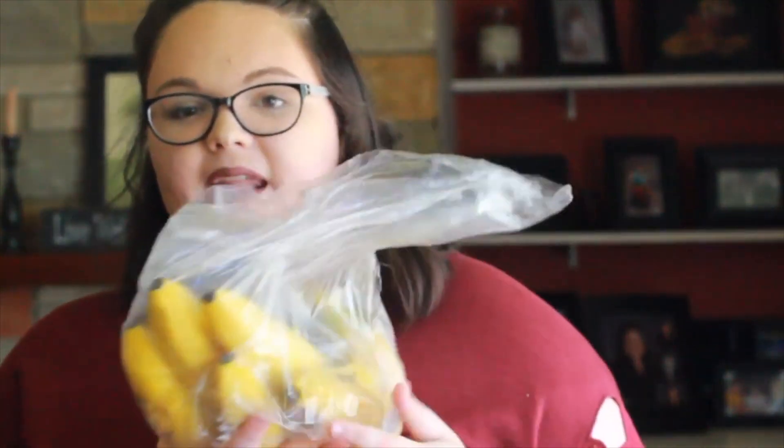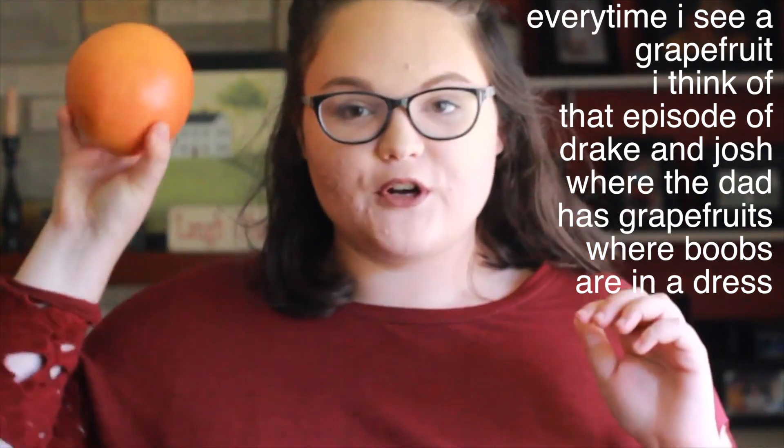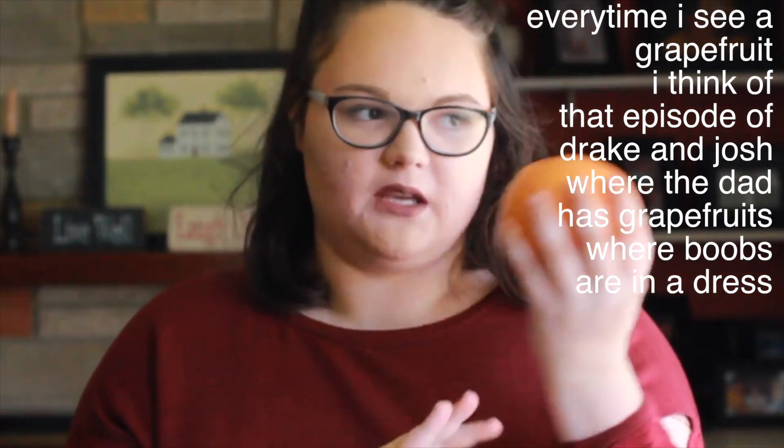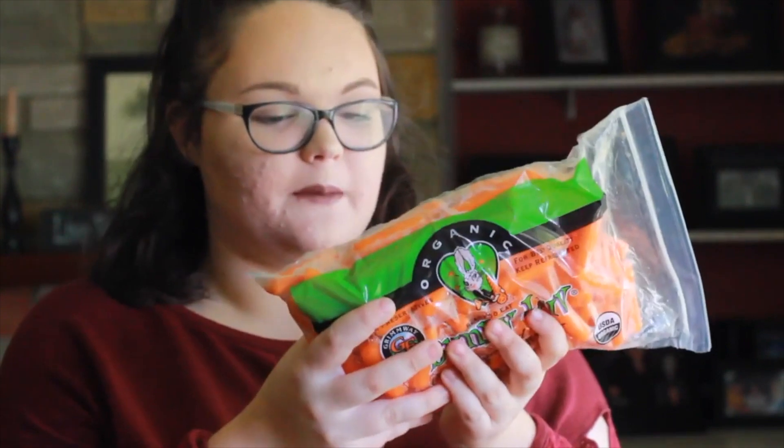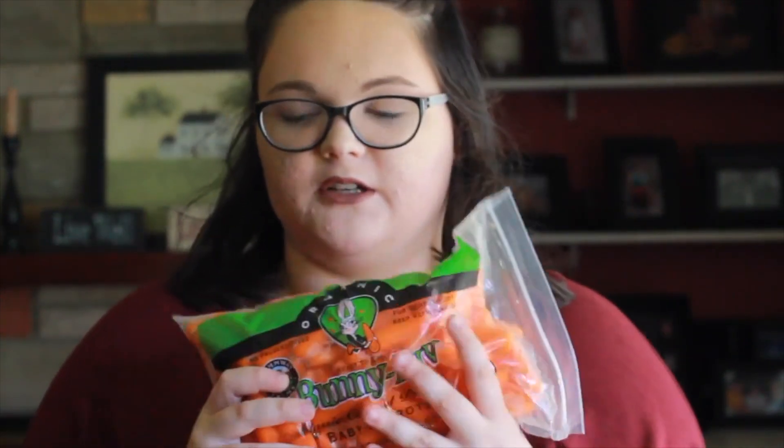I got a bag of potatoes — a five-pound bag, and I've already eaten one — also from Aldi. Then I got some bananas and a couple of grapefruits because I really love grapefruits in the mornings. I got a pineapple, a big thing of celery, and a really big bag of carrots because carrots are literally my go-to snack.